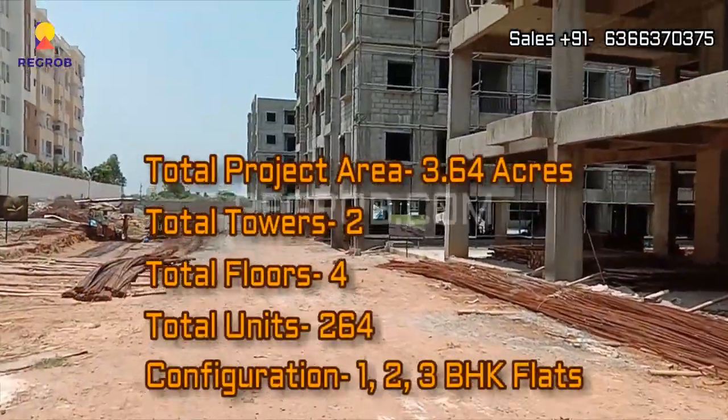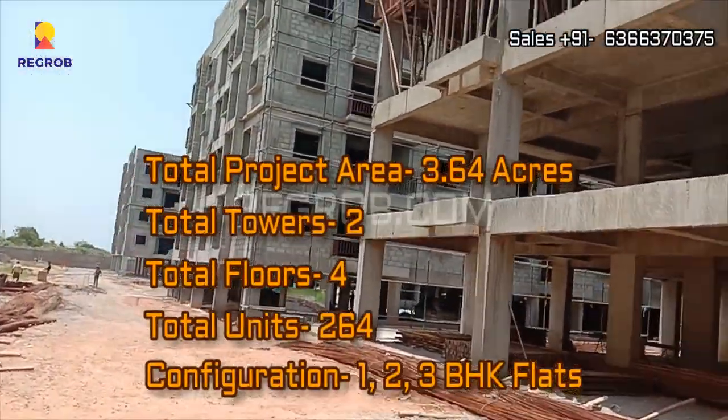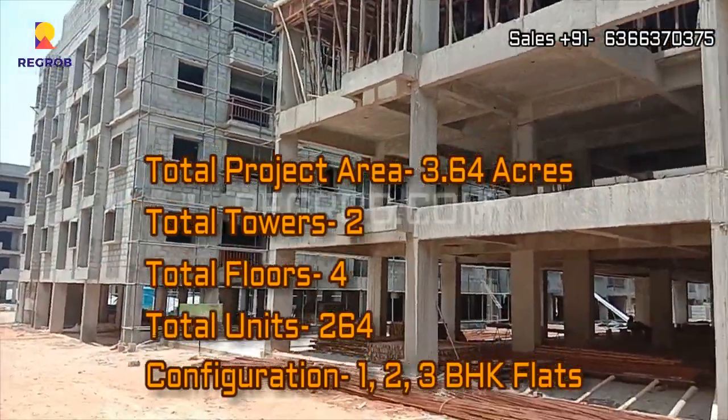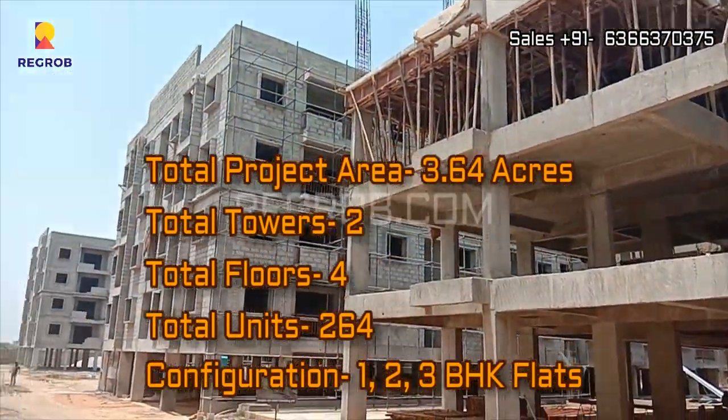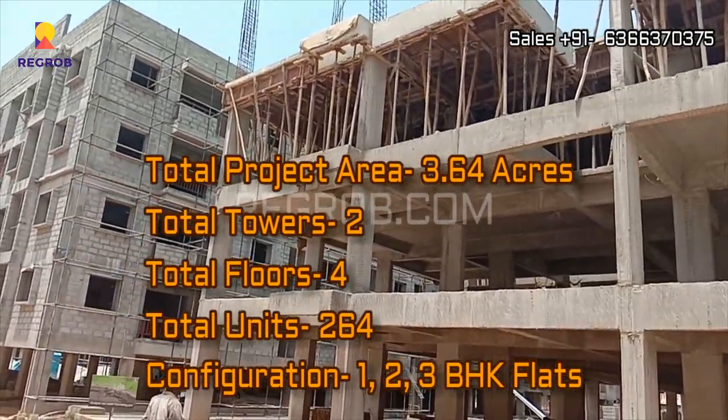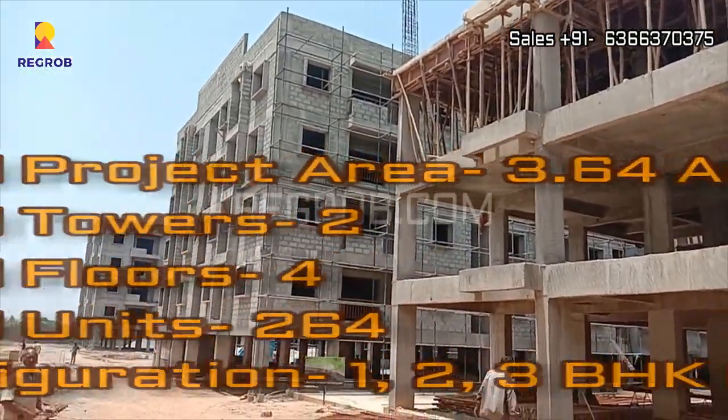This project is sprawled over 3.64 acres of land and carries a total of 2 towers with 4 floors each, and there are 264 residential units in total. This project offers 1, 2 and 3 BHK flats for the residents.